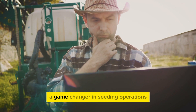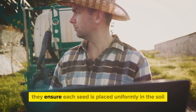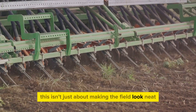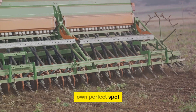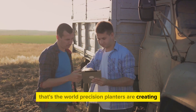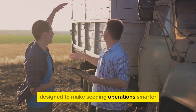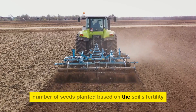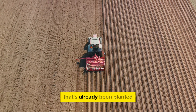Let's talk about precision planters, a game changer in seeding operations. These marvels of modern machinery are all about accuracy and efficiency. They ensure each seed is placed uniformly in the soil, at the right depth and optimal spacing. This isn't just about making the field look neat — it's about maximizing yield and minimizing waste. Some models feature variable rate seeding, adjusting the number of seeds planted based on the soil's fertility. Others have row shutoff capabilities, preventing the planter from doubling up on seeds when it crosses into an area that's already been planted.